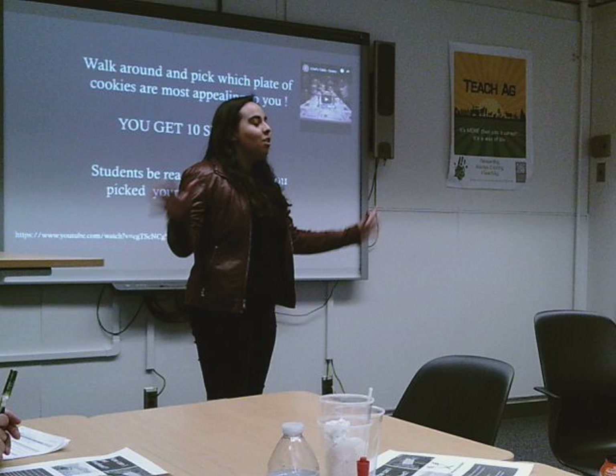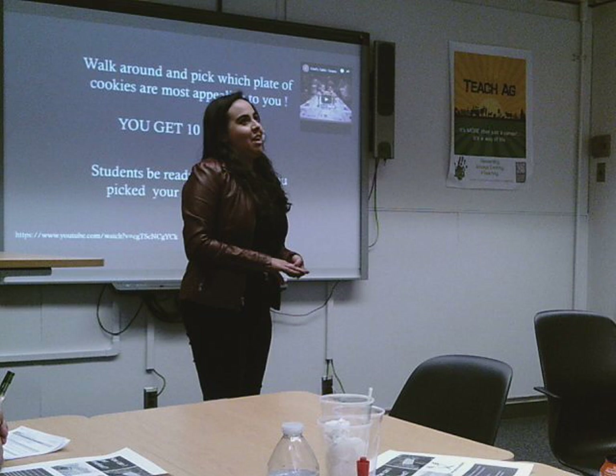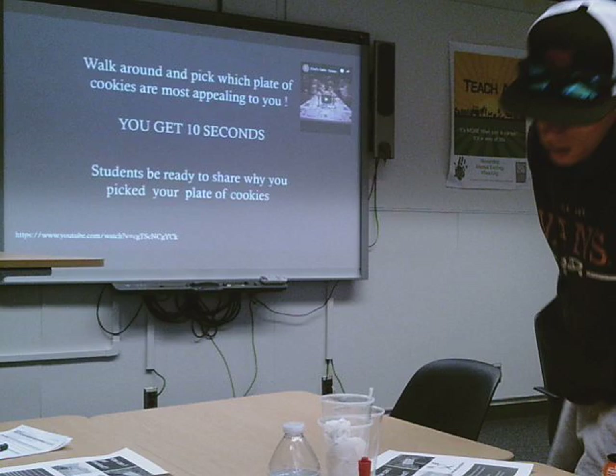Before I start our presentation, I would like all of you, in an efficient manner, to try and go to the back. There will be three printed cookies, and I just want you to pick which one is most appealing to you visually. Please do not account for the number of cookies on the stage just because it looks more appealing. So I'll give you a couple seconds — go ahead.